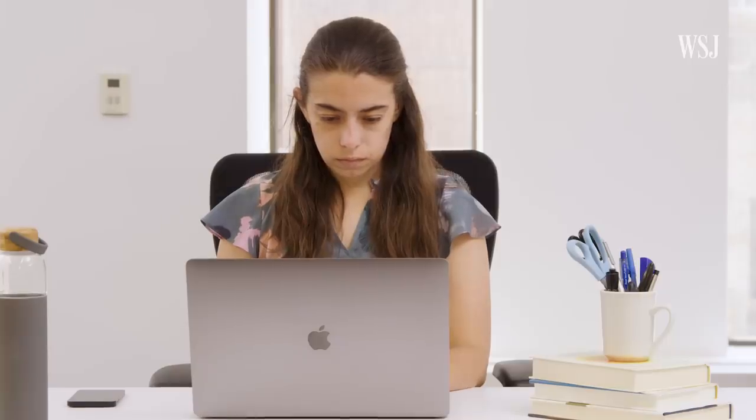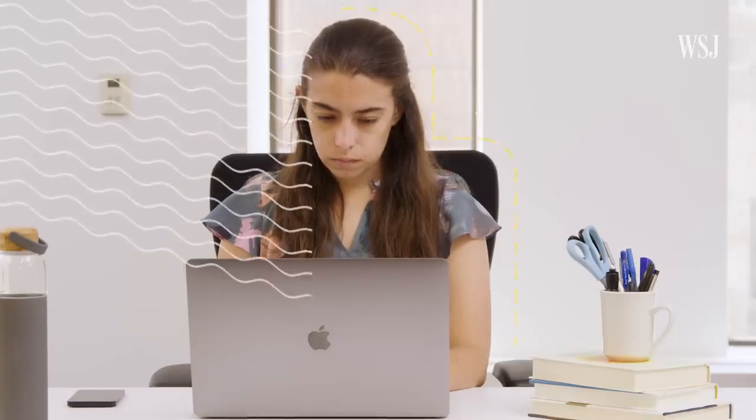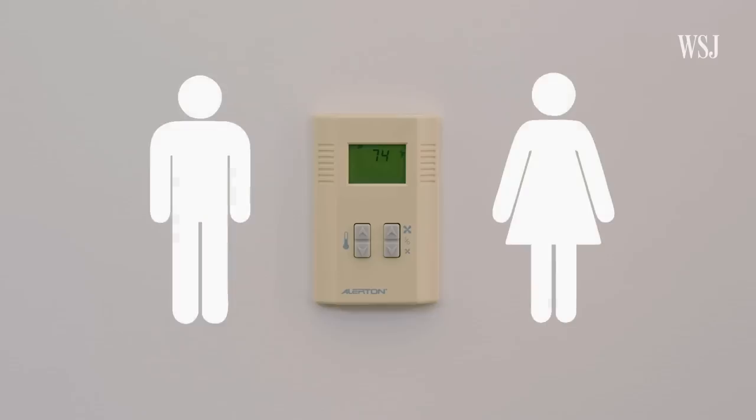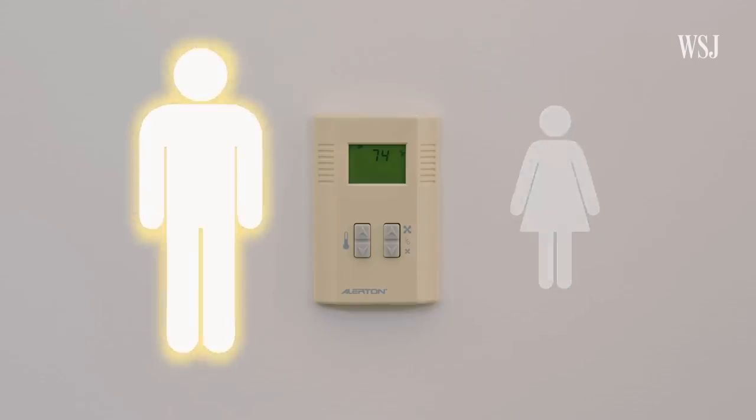But beyond the AC, changes in any factor can make you feel colder: not moving around, sitting too close to a vent, or wearing clothes that are too light. Some studies also suggest that thermostat settings may be skewed toward men's preferences, who tend to wear longer, heavier layers in the office and can have a naturally faster metabolic rate.